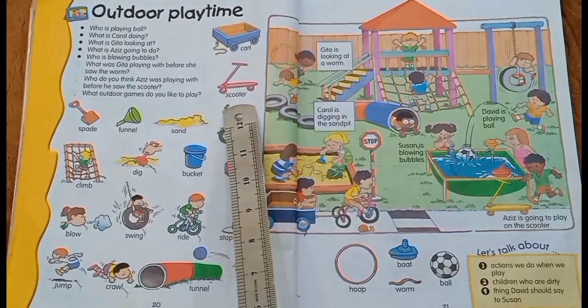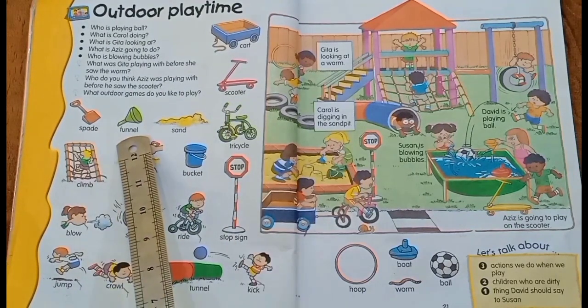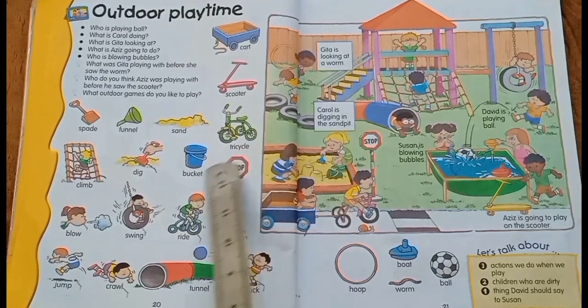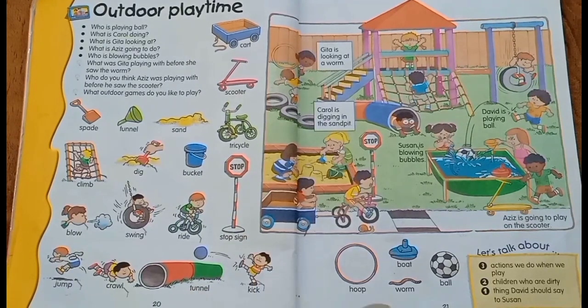Cart, scooter, spade, funnel, sand, tricycle, bucket, stop sign, tunnel, hoop, worm, and ball.